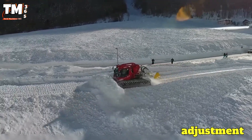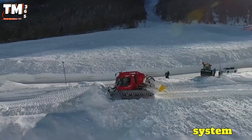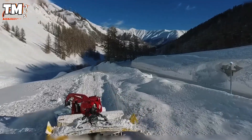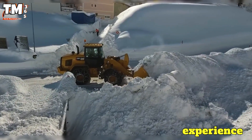Allowing simultaneous adjustment of four pushing and milling functions, the Piston Bully 600 not only flattens and shapes high-quality ski runs, but also operates effectively even on steep slopes, ensuring a safe and exceptional skiing experience.